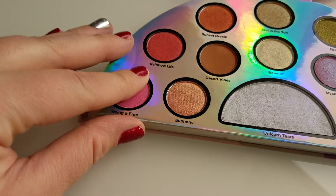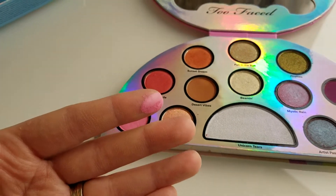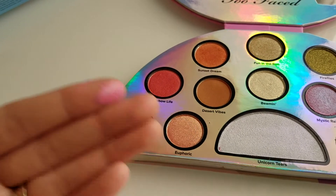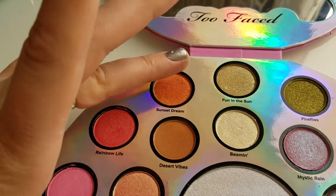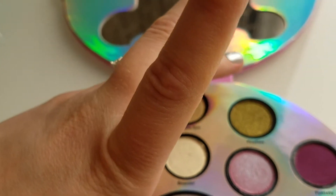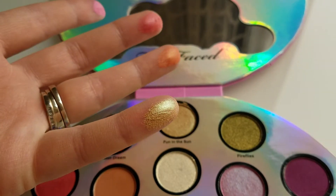Here is the Young and Free swatch. You guys can kind of see — it really is pigmented, it's really nice. It's a little bit powdery, so you are going to have some fallout when you're applying it. Rainbow Life. Sunset Dream. Fun in the Sun — I really love that shade. It's really golden.